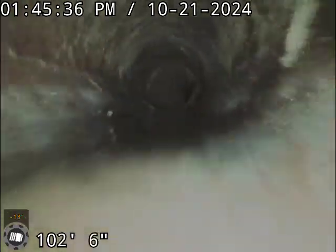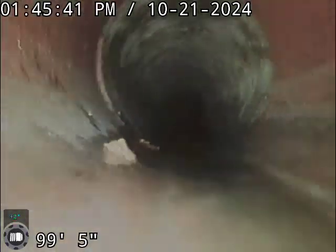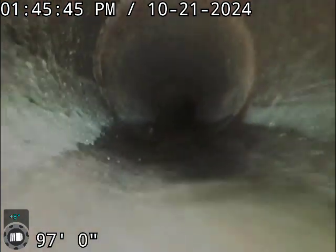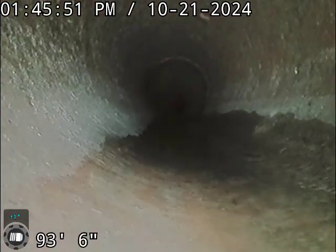Right now you can see we're sitting in clay piping. There are a few bellies throughout this line, and some spots where I see root growth, but nothing that would hang anything up, at least from what I've seen.